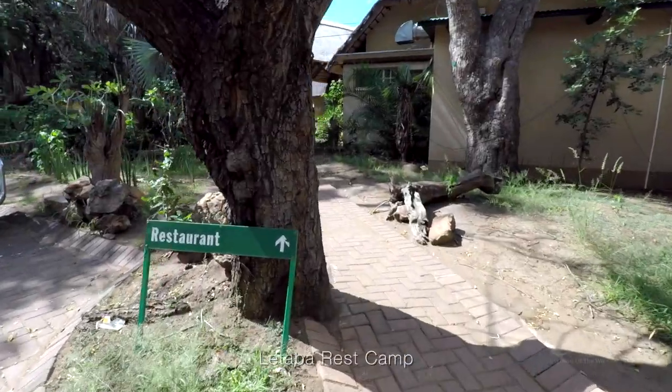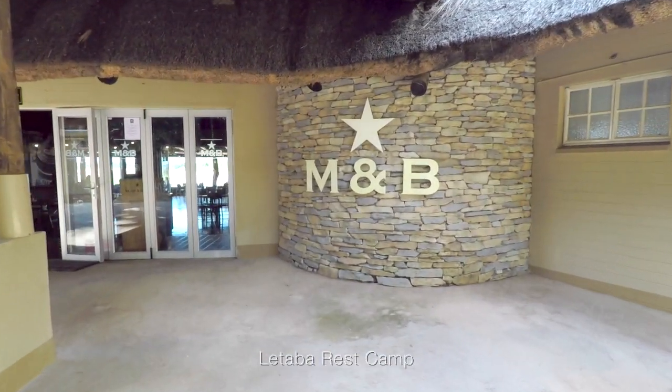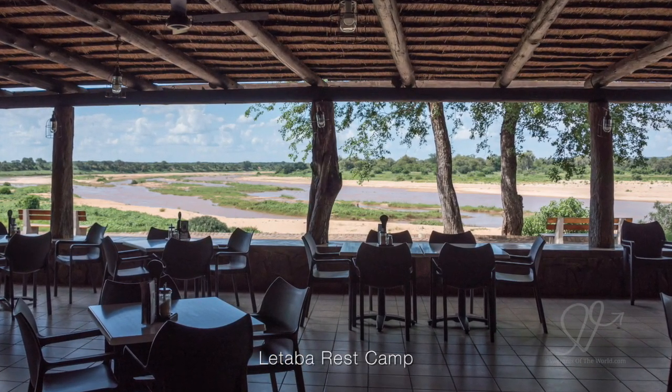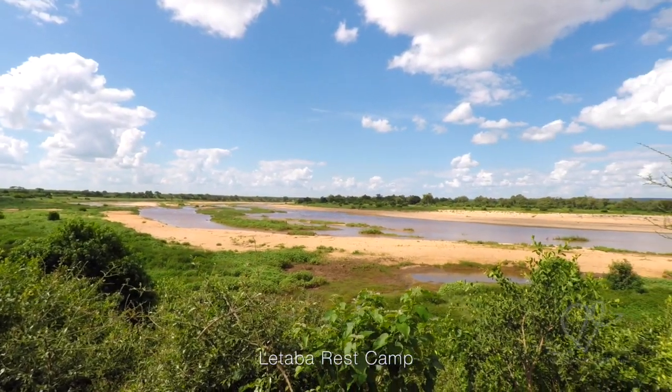Letaba has an absolutely beautiful outlook from the restaurant and you will often see wildlife wallowing around out in the river out the front. Very nice.